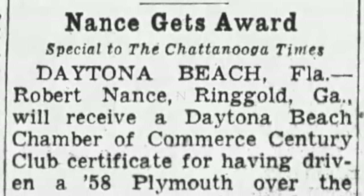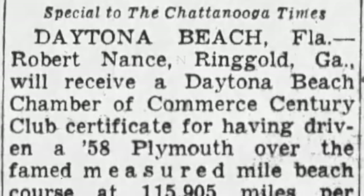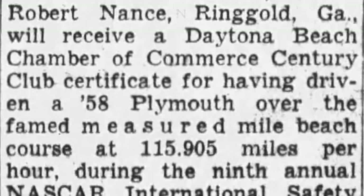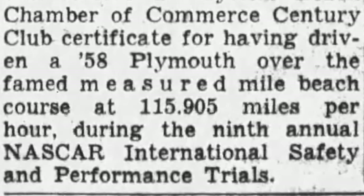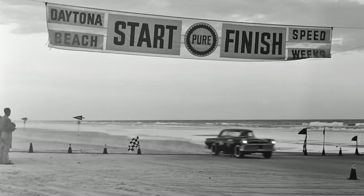The first mention we have of Robert Nance's racing career comes in 1958 with a small clip from the Chattanooga Daily Times. He drove his 1958 Plymouth — a brand new car — to Daytona Beach to run on the famed measured mile course. He came back home with the Daytona Beach Chamber of Commerce Century Club Certificate, because he went 115.905 miles per hour.